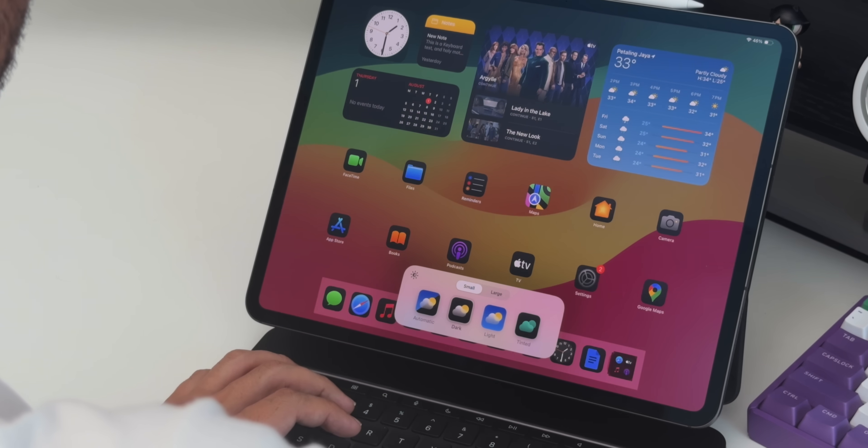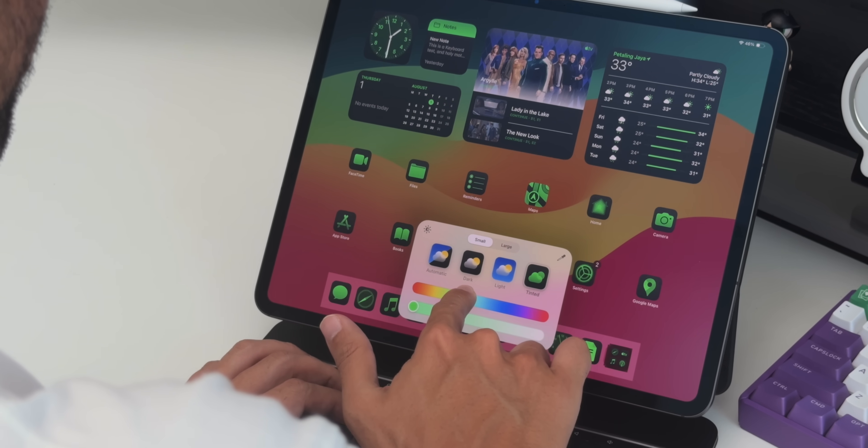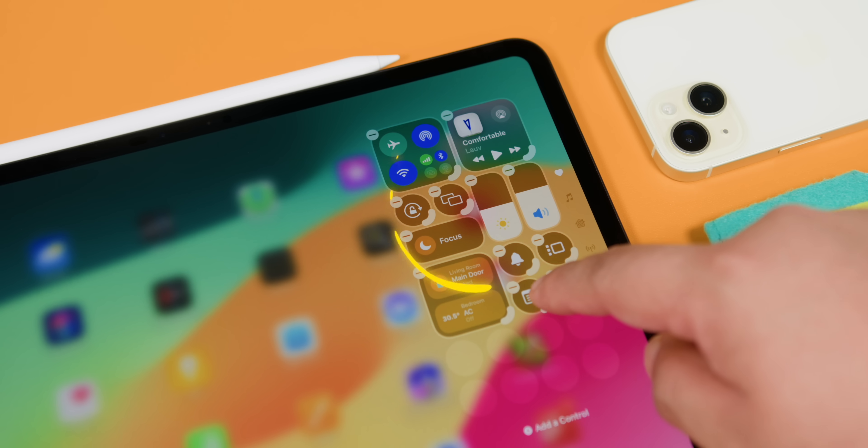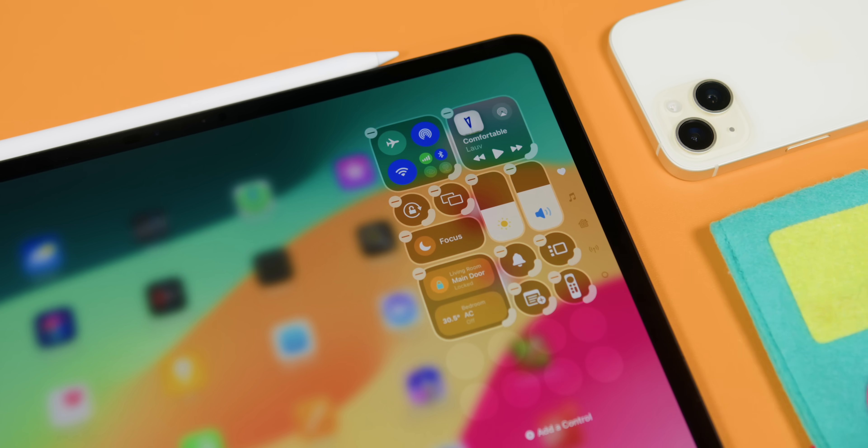The new customizable home screen was really refreshing. After installing the Public Beta version, it really felt like I had a brand new iPad, especially with the new Control Center customization features which are now available on the Public Beta version.